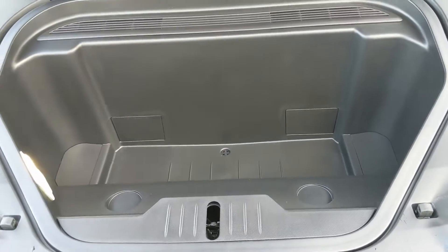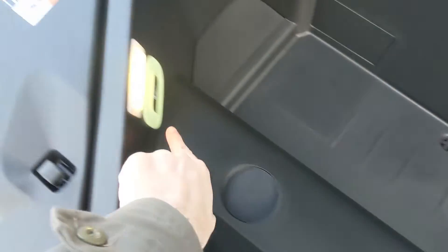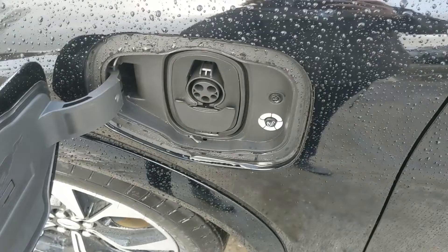Since this is a fully electric vehicle, you have room in the front for a trunk — or a frunk — with cup holders or an emergency release. Your charging port is located right here in front of the driver's side door.